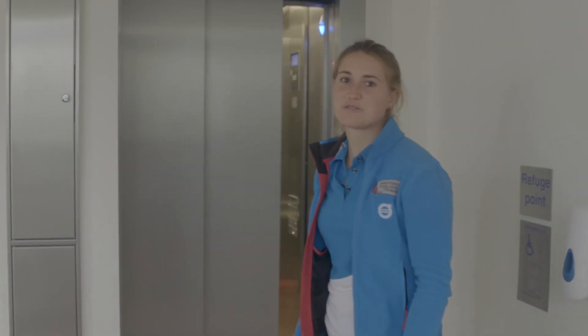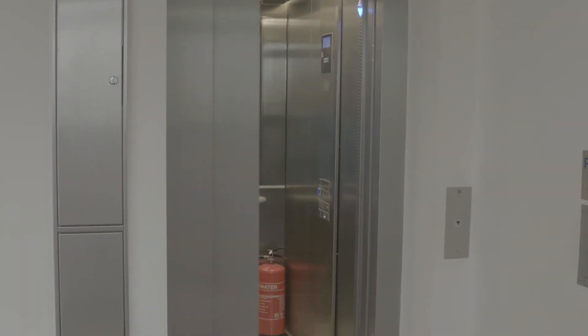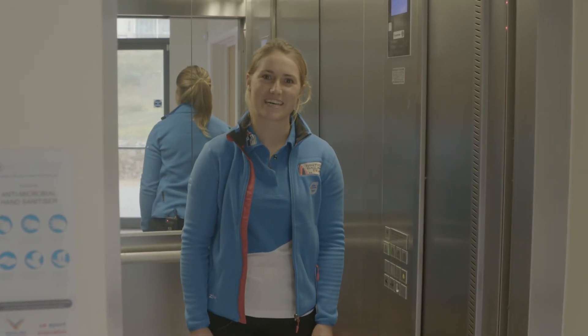If you're interested in using the facility for a conference, then just get in touch with us at the Portland House reception. And of course we've got a lift that goes to all the floors. See you on the ground floor. We hope to see you at Portland House soon.